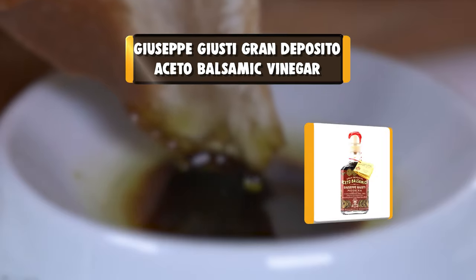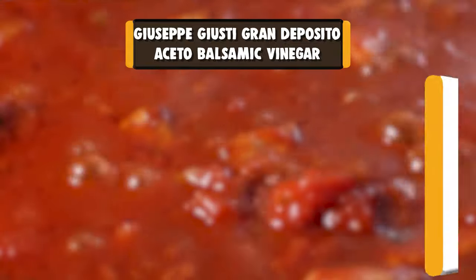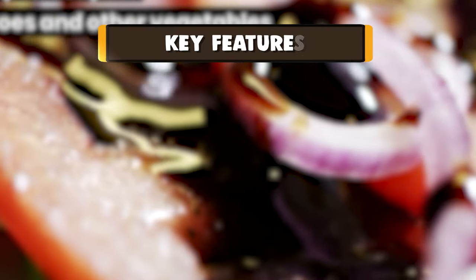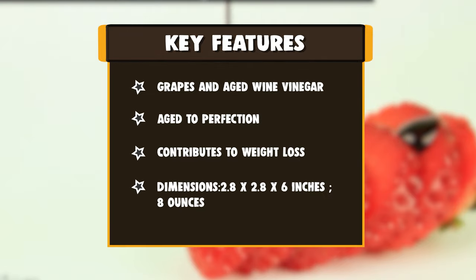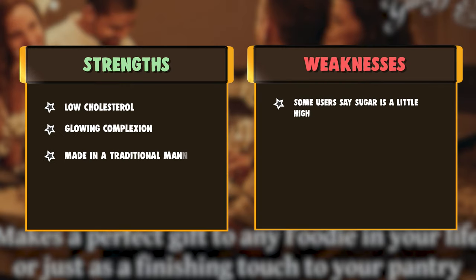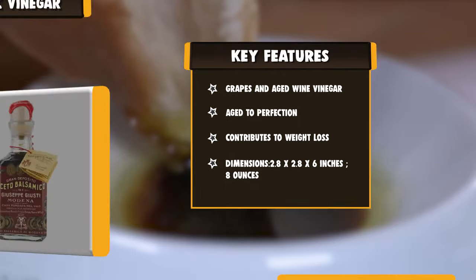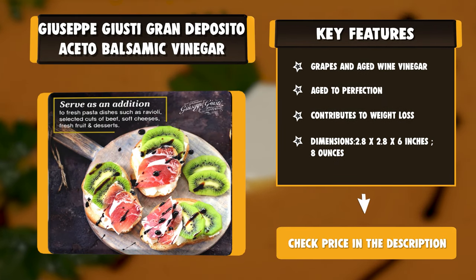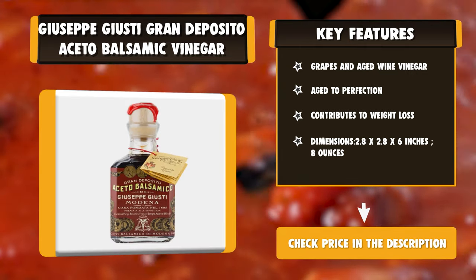Number 2: Giuseppe Giusti Gran Deposito Aceto Balsamic Vinegar. Giuseppe Giusti Aceto Balsamico Tradizionale is well known for its deep, rich, and complex flavors. Thanks to its grape ingredients and aging process, their Balsamic Vinegar is packed with a range of health benefits. Truly pure Balsamic Vinegar can contribute to weight loss, low cholesterol, and even a glowing complexion. This Aceto Balsamico is a healthy finishing touch to your gourmet dishes, creating an aroma and flavor of plum jam and red fruits intertwined with hints of honey and vanilla. This dense and sweet Balsamic is perfect for savory or sweet dishes, and due to the versatility of Balsamic Vinegar, it has earned a place in the kitchen of innovative chefs and the table of home cooks worldwide.